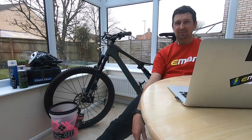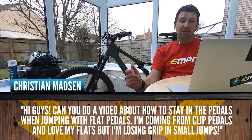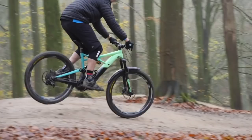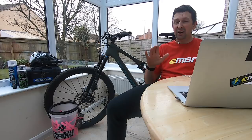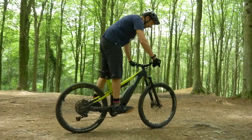Next question is coming in from Christian Madison. He said: can you do a video about how to stay in the pedals when jumping with flat pedals? I've come from clip pedals, I love my flats, but I'm losing grip on small jumps. A lot of people coming from clips to flats get used to pulling the bike up with their cleats — pulling the bike up in the air is not good. What you really need to be doing is squashing down into the bike, preloading and pushing your feet in, keeping those feet in contact as the bike rises.